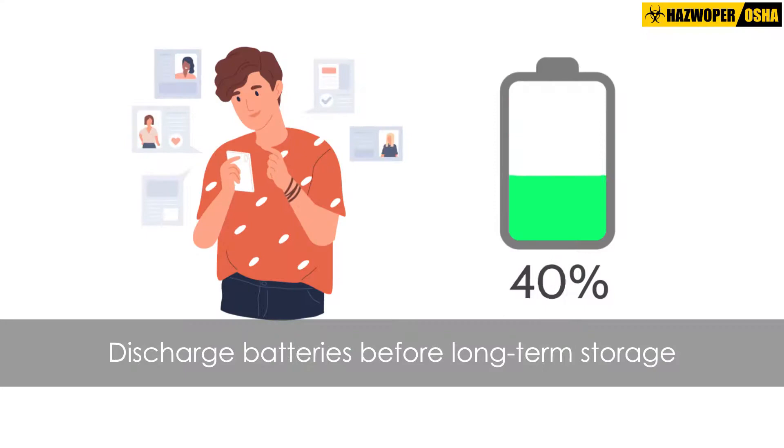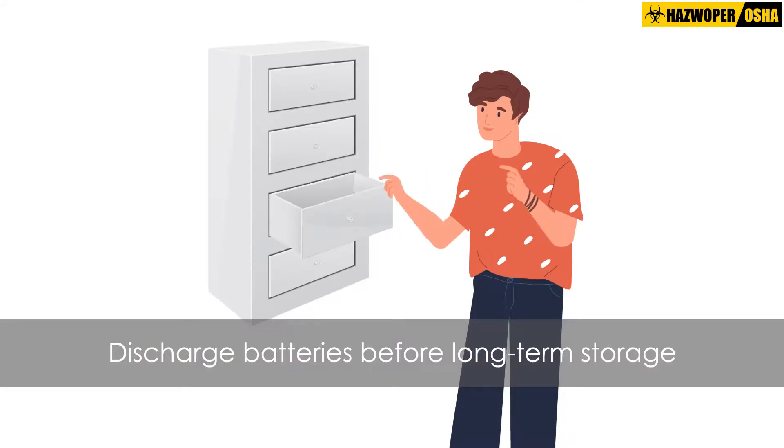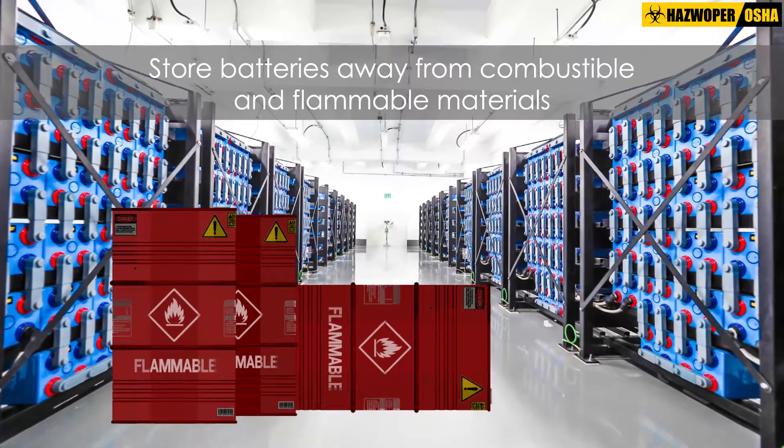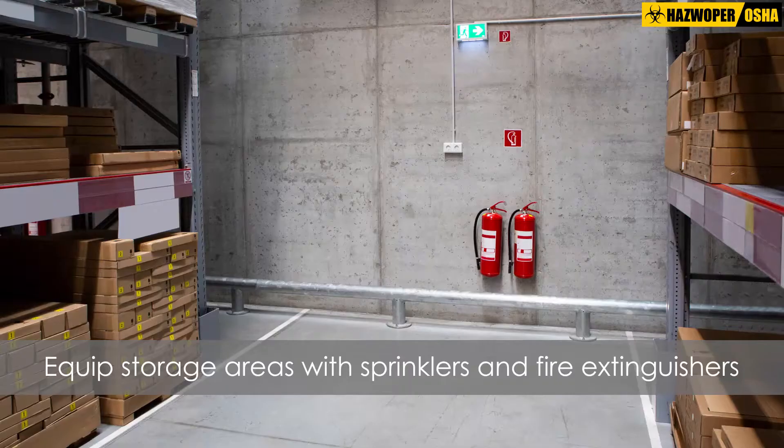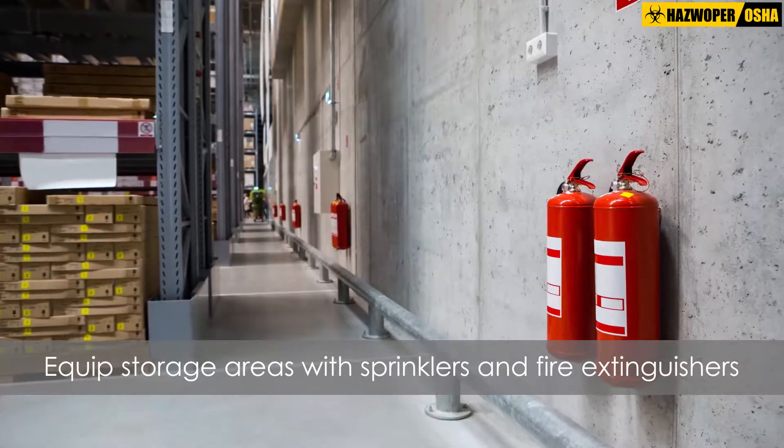Safely discharge batteries before storing for long periods of time. Store batteries away from combustible and flammable materials. Ensure battery storage areas are equipped with sprinklers and fire extinguishers.